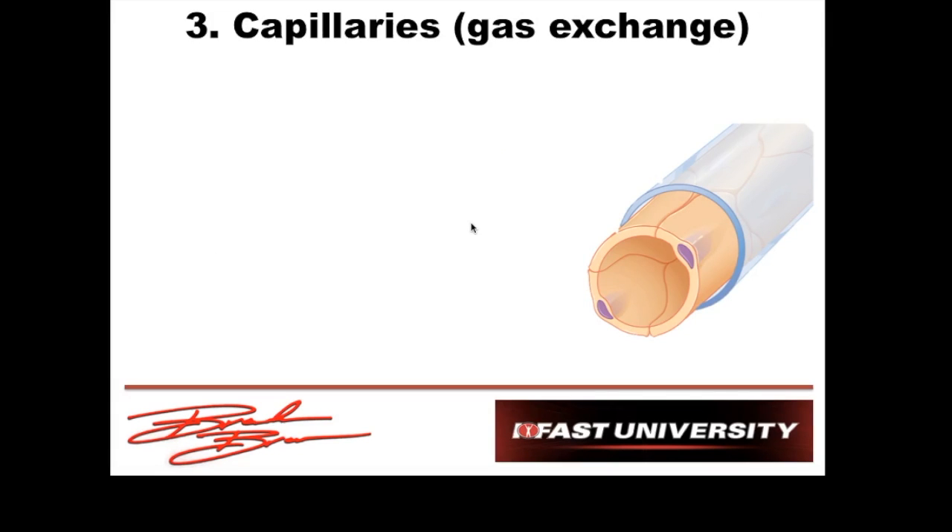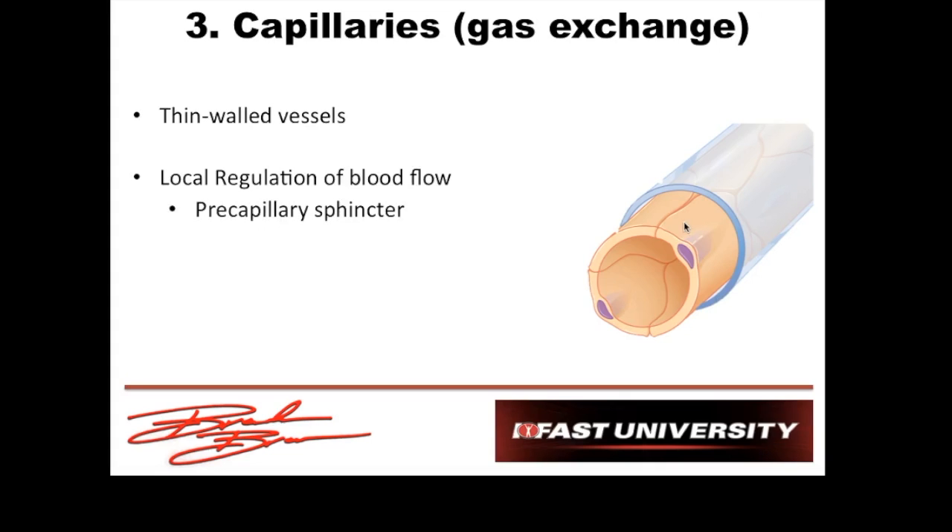Our second vessels are the capillaries. They're not as thick as arteries and arterioles — they're actually only one cell layer thick, which allows for gas exchange. Just like the arterioles, we have a ring of smooth muscle at the beginning of each capillary called the pre-capillary sphincter. Just like the arterioles are traffic cops controlling blood flow to different areas, the pre-capillary sphincter controls local blood flow even more specifically as we get into smaller vessels.